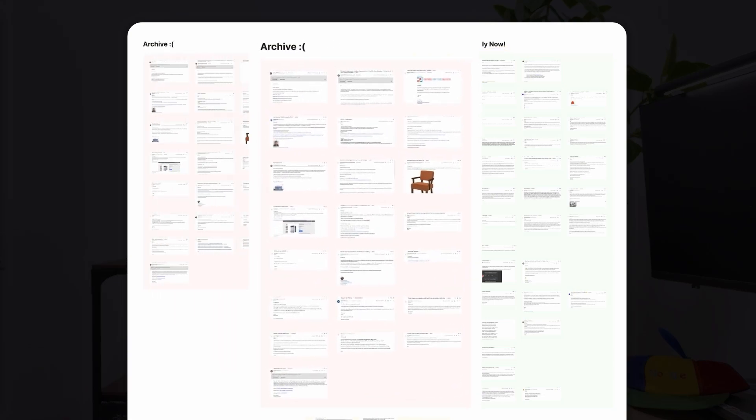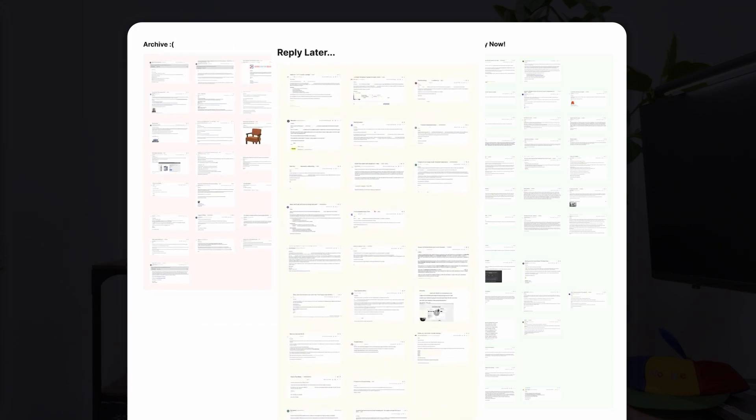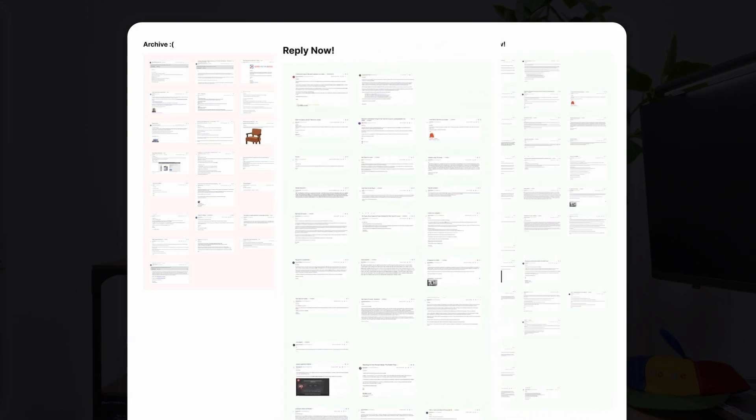If I archive an email, it means there's no reply, unless the sender follows up with something compelling. If I choose to reply later, I'm not excited, or I'm just not ready at that moment, and there's a chance I'll forget about it. The green category is reply now — these emails made me want to take immediate action, and we all want our emails to land in this category.